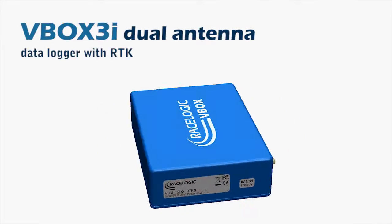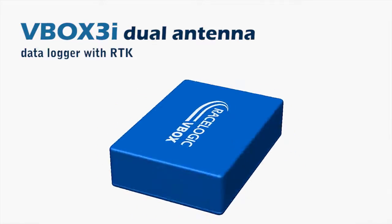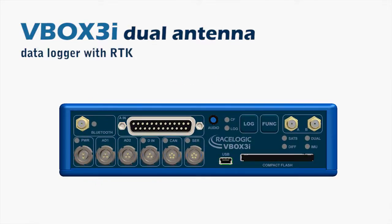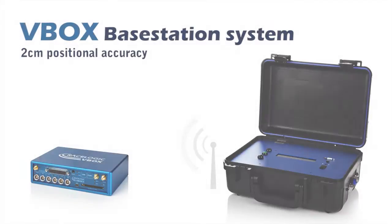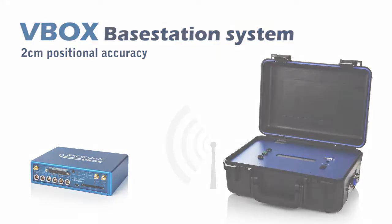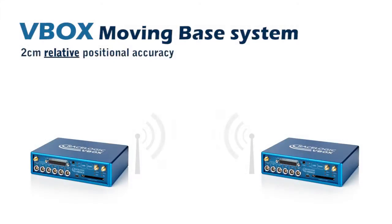At the core of all V-BOX ADAS test systems is the V-BOX 3i dual antenna data logger with RTK. This communicates via a radio link to either a static RTK base station or to another V-BOX 3i dual antenna system acting as a moving base.